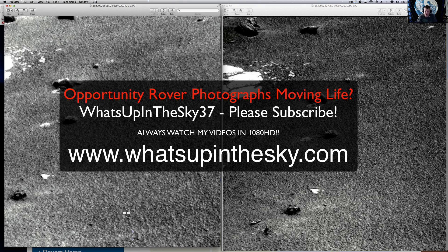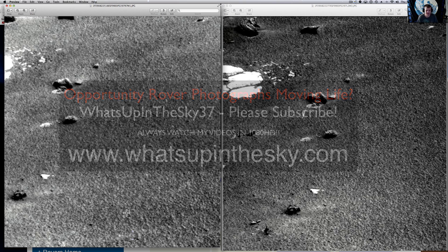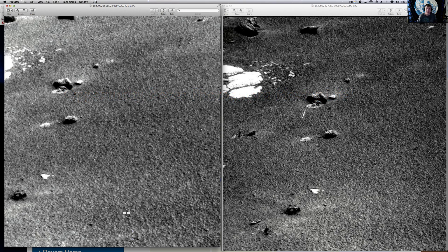What's going on YouTube? It's your buddy Will from the What's Up in the Sky 37 channel, online at www.whatsupinthesky.com. If you type in JP Skipper, just like the skipper of a boat, you'll find him online.